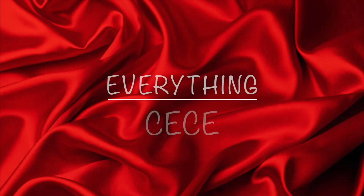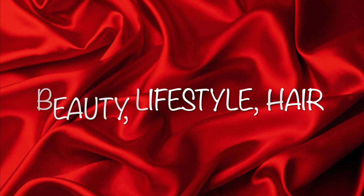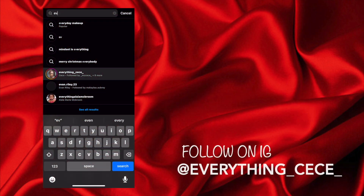I got products for the free free. Damn! Hey guys, it's your girl Cece. Welcome back to a new video.